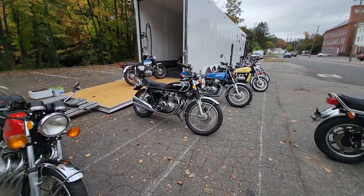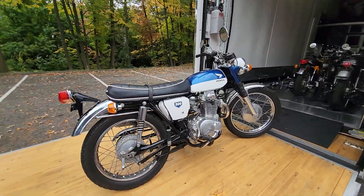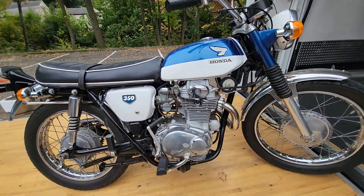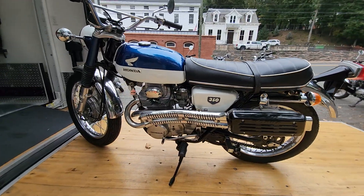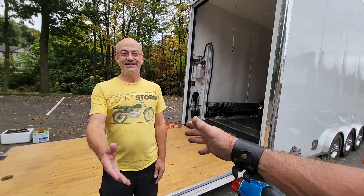The next beauty off the boat is none other than a stunning blue and white Honda CL350 Scrambler. What a beauty — love the color combo, the chrome, big vertical twin cylinder with the high pipes, ready for off-road or on-road adventure. Classic 1969 CL350.